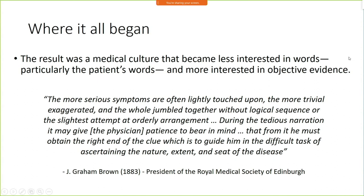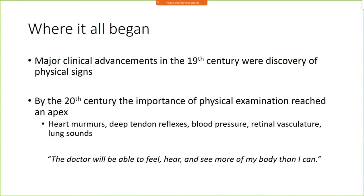As I mentioned, there was increasing emphasis on physical exam findings and objective findings, and less emphasis on history. There's a good quote from the president of the Royal Medical Society of Edinburgh in 1883, describing how obtaining a history from a patient could be tedious, with serious symptoms lightly touched upon and trivial ones exaggerated. He and his colleagues still thought clinical history was important, but they began to believe in two histories: the history from the patient, which was difficult to interpret and possibly vague, and the second history from objective examination findings.